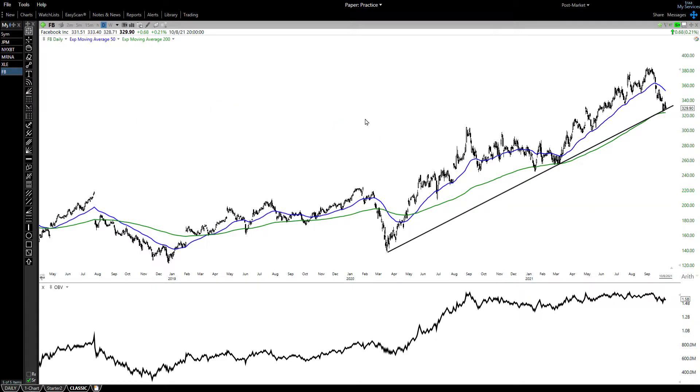Finally, let's look at Facebook, which is hated by almost everyone, but Facebook is rapidly approaching support. It got to the 200-day moving average early last week and got down to this three-point trend line. I'd rather see a trend line with four points, but with three points I think we're going to get some testing here. Looking back, we have a test of the 200-day moving average that was successful here, another successful test here, and another successful test here.